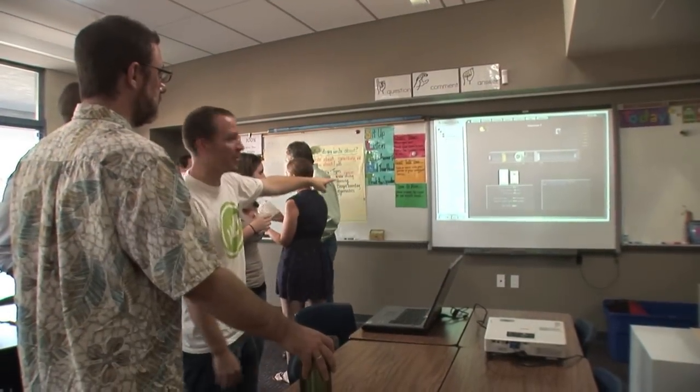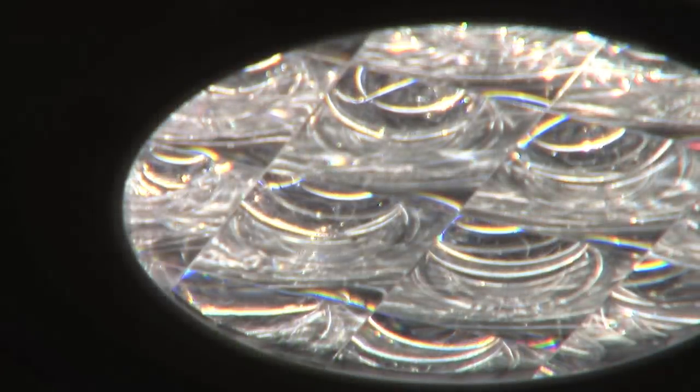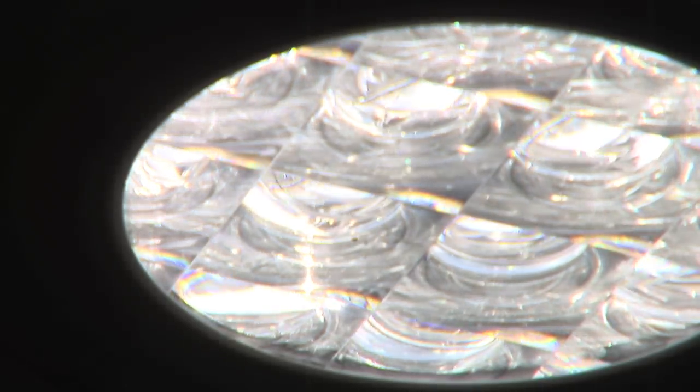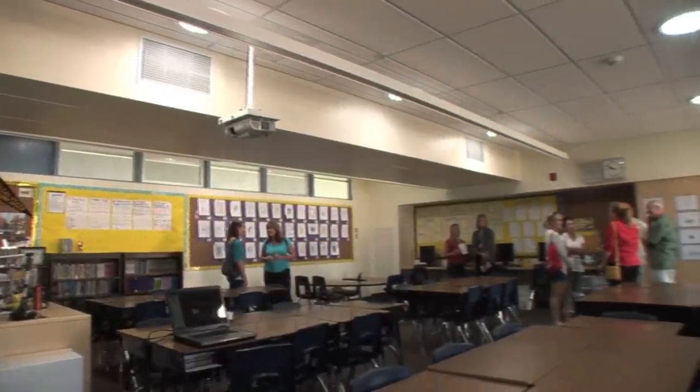As all teachers are finding now, all of our classrooms are being taught with technology, so we actually have systems integrated into those solotubes that help dim them down and cut off the severe light that you may be getting that you don't want on your screen, and be able to dim it down to a level where you can interact correctly with your smart boards.